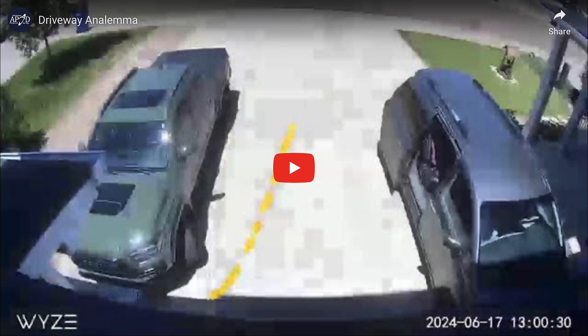Here we see a short video clip — actually a time-lapse — looking at a number of different images of the location of part of a shadow cast by the sun. So while we're not looking directly at the sun, we're really seeing an image of the sun's position over a period of time.